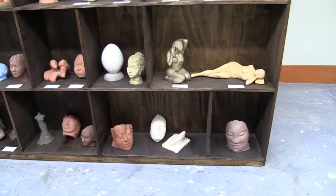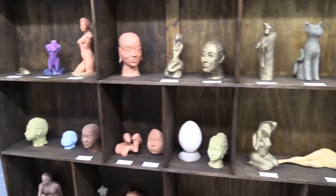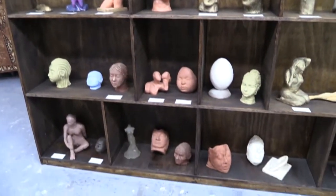Down here we have sculpture, printmaking, and photography. There's a variety of sculptures here from some of our instructors and then from our first year up until our fourth year graduates. So you'll see a variety of skill levels and a variety of ideas coming out down in this space here.